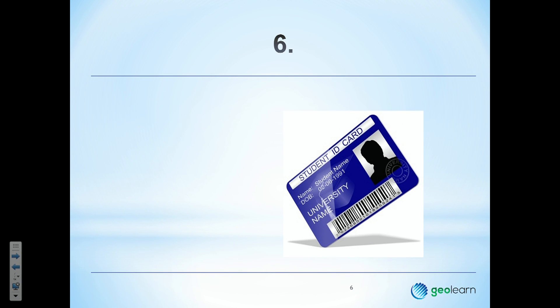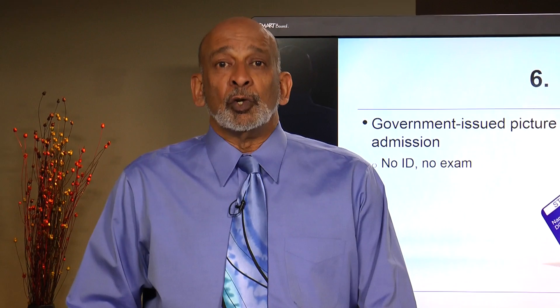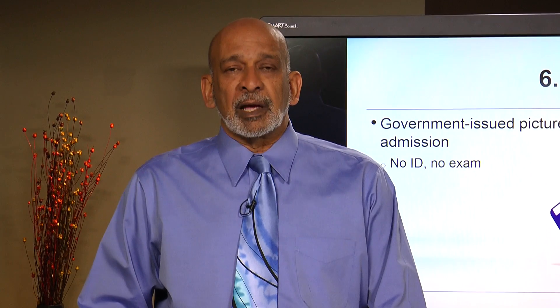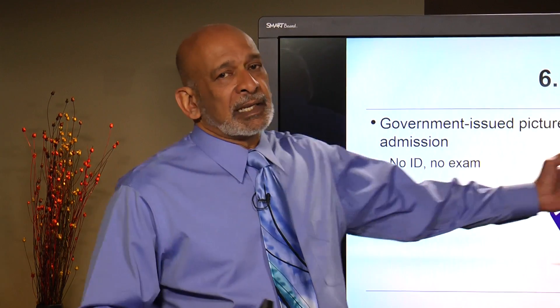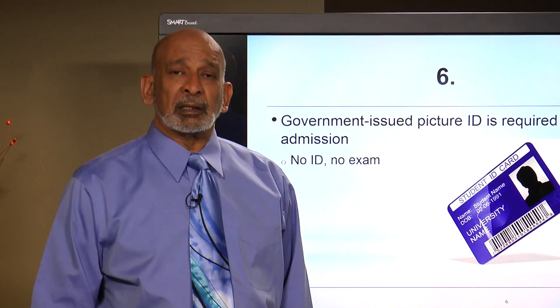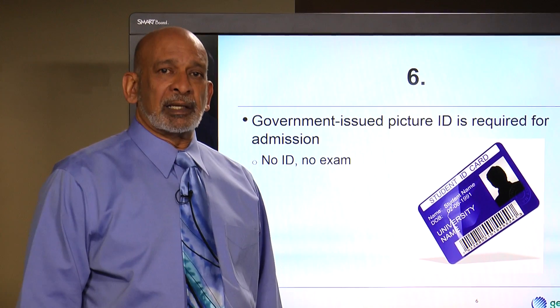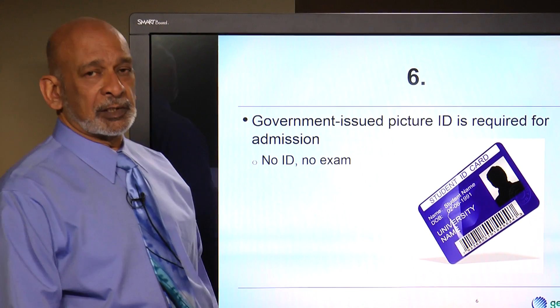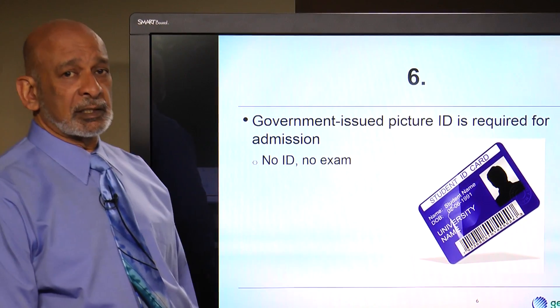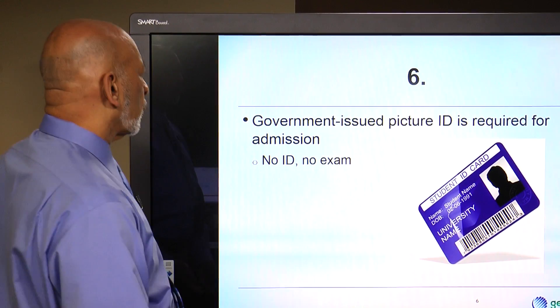Number 6: ID. Make sure that you bring a government-issued photo ID to the exam. This is essential — no photo ID, no exam. A university student ID card may not be considered official government ID, so be very careful. A driver's license, non-driver's license, or passport is a much better option for your official ID.